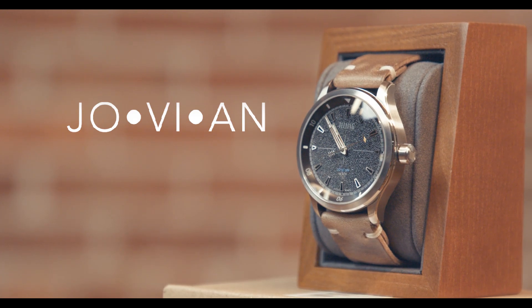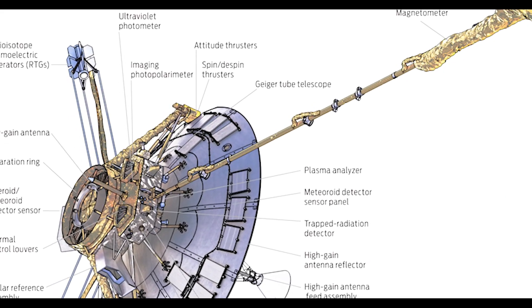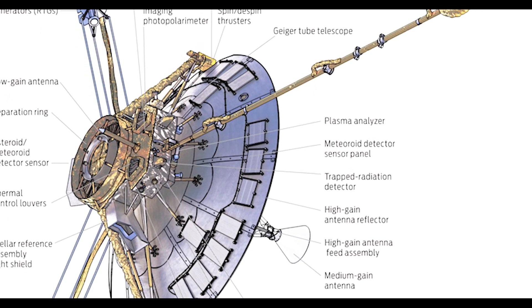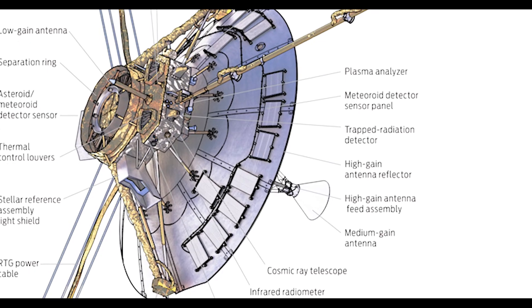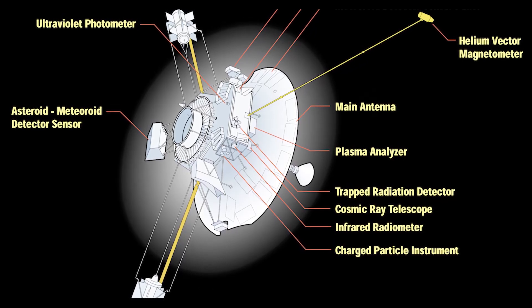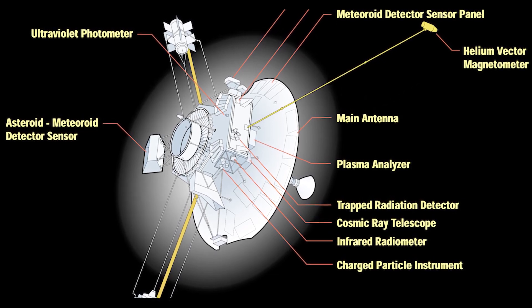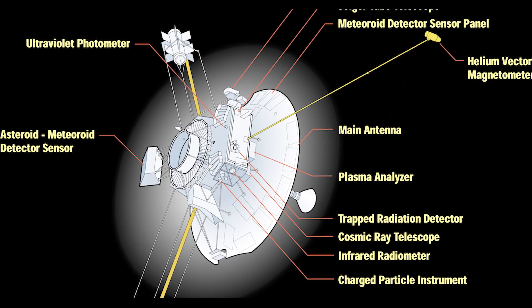For all you space and history enthusiasts, Jovian is what we've named our first watch concept, and for good reason. The watch is inspired by two robotic space probes, Pioneer 10 and Pioneer 11, that NASA launched roughly 50 years ago in March 1972 and April 1973 respectively. Pioneer 10 is regarded as NASA's first mission to the outer planets and it achieved a series of firsts perhaps unmatched by any other robotic spacecraft in the space era.